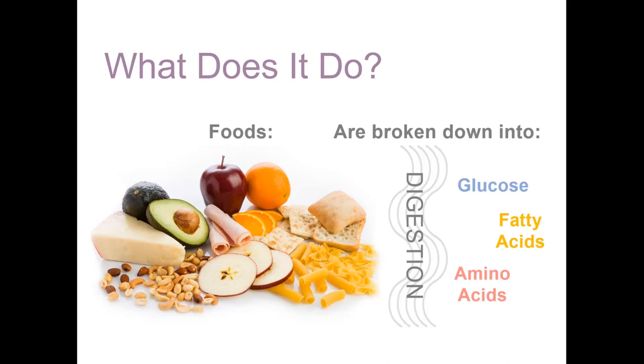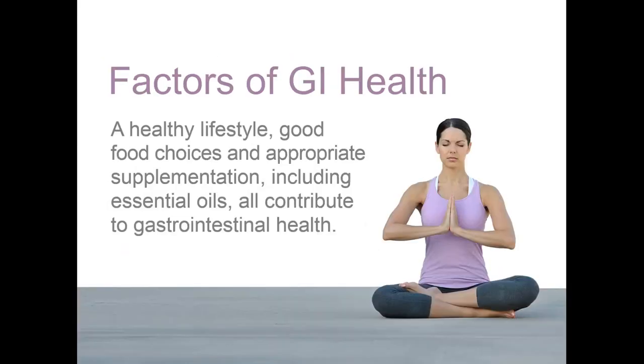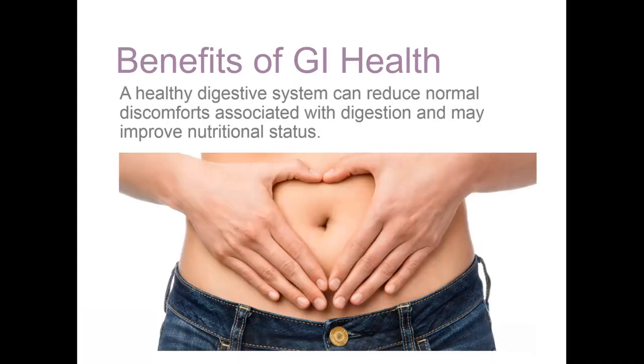What determines the health of the gastrointestinal system? A few simple factors can help you maintain gastrointestinal health: a healthy lifestyle, good food choices, and supplementation, including essential oils, can all help support gastrointestinal health. Reducing feelings of stress can help maintain proper GI function. Regular exercise can also help food move smoothly through the digestive tract. Maintaining gastrointestinal health can reduce the normal discomforts that come with digesting food. Furthermore, a healthy digestive tract is better able to break down food and absorb critical nutrients.